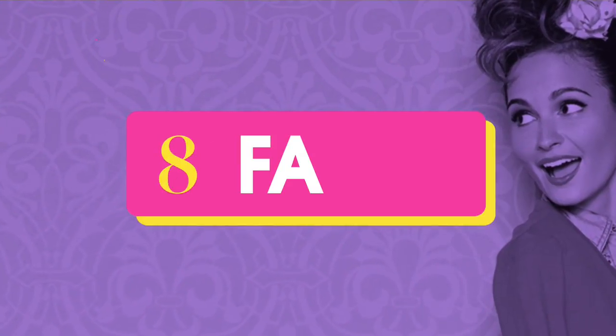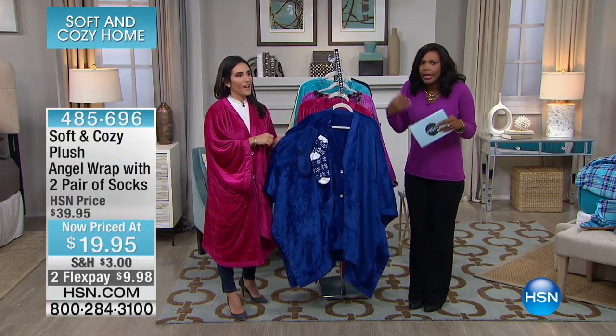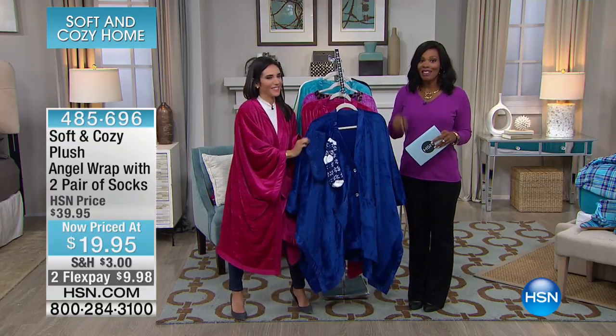If you want to go ahead and start shopping without us, you can do that. But we're going to move — oh, I need to wrap up too. Because this is a soft and cozy hour, and I'm not soft and cozy yet. I think we have one for you over there. Okay, I'm going to wrap in this.